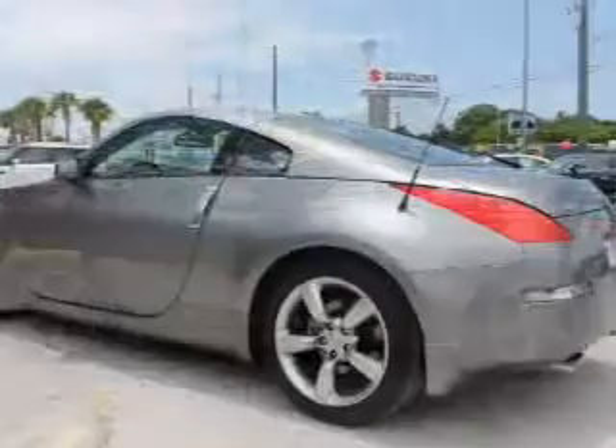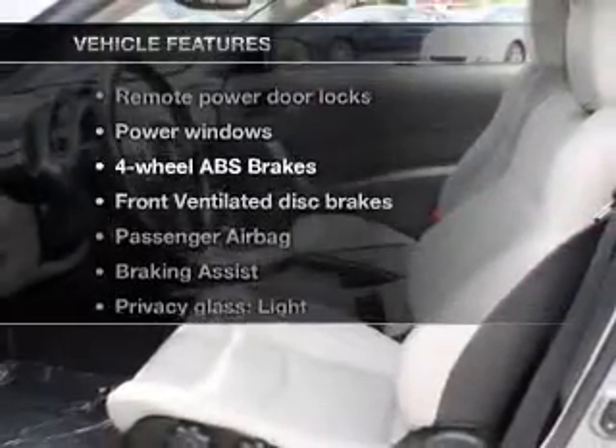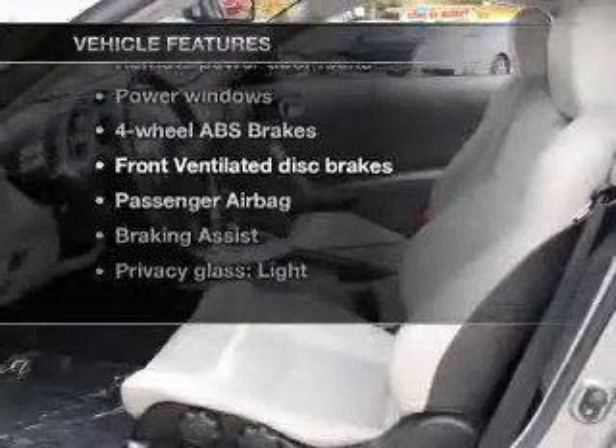Anti-lock brakes help you bring your vehicle to a safe stop. Heated seats make cold weather driving more endurable. And with these notable features, you won't want to miss out on the opportunity to own this amazing ride.